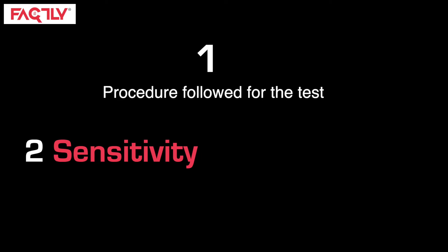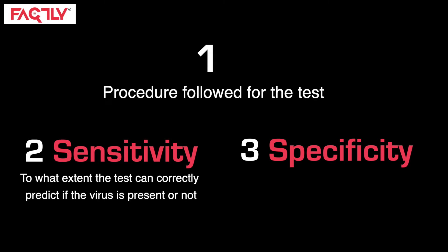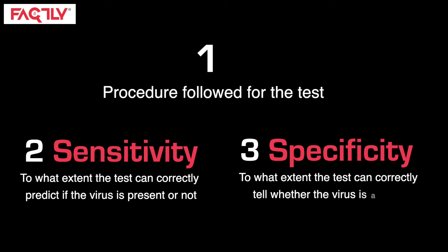The three things are: 1. What the procedure followed for that type of test is. 2. What the sensitivity of the test is, which is to what extent the test can correctly predict if the virus is present or not. 3. What the specificity is, which is to what extent the test can correctly tell whether the virus is absent.